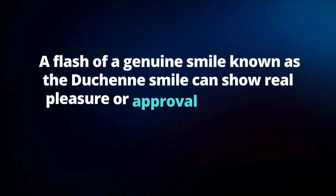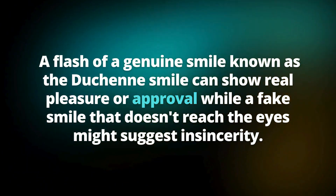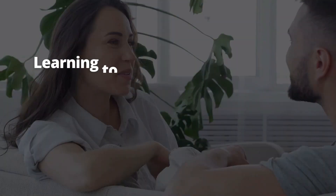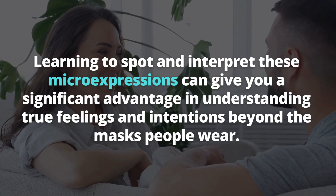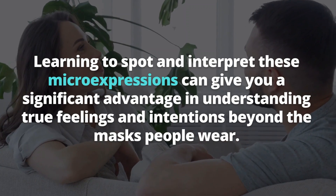A flash of a genuine smile, known as the Duchenne smile, can show real pleasure or approval, while a fake smile that doesn't reach the eyes might suggest insincerity. Learning to spot and interpret these micro-expressions can give you a significant advantage in understanding true feelings and intentions beyond the masks people wear.